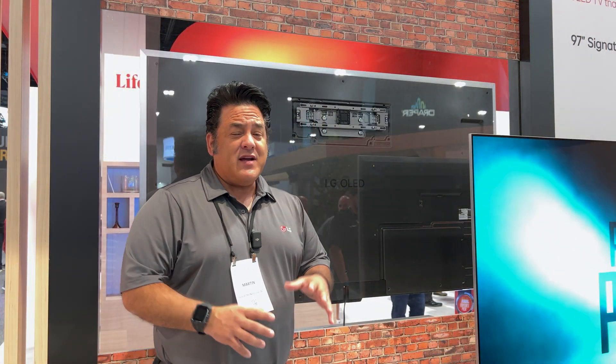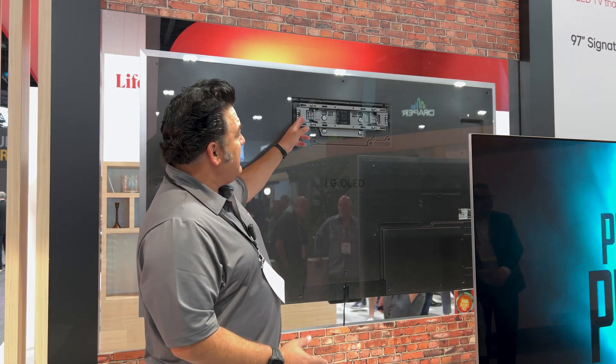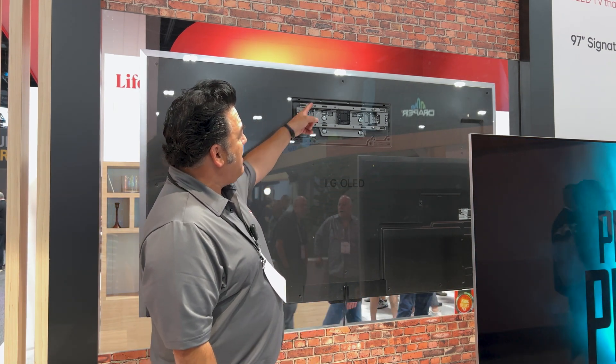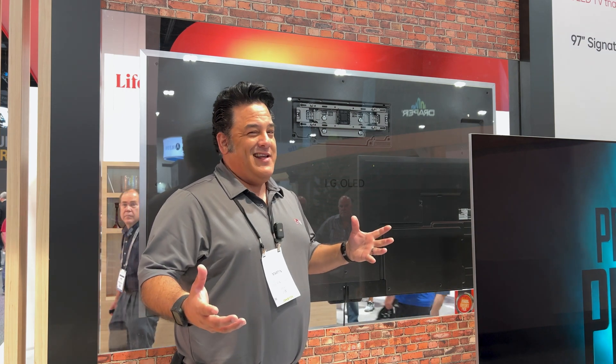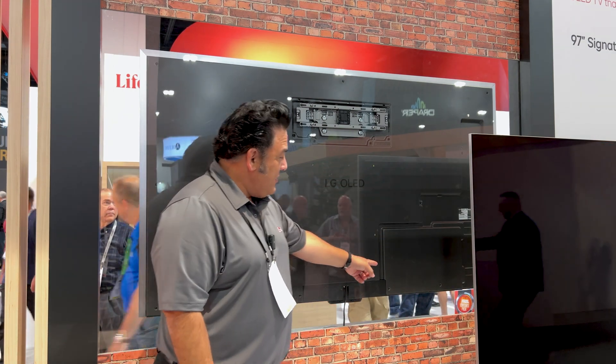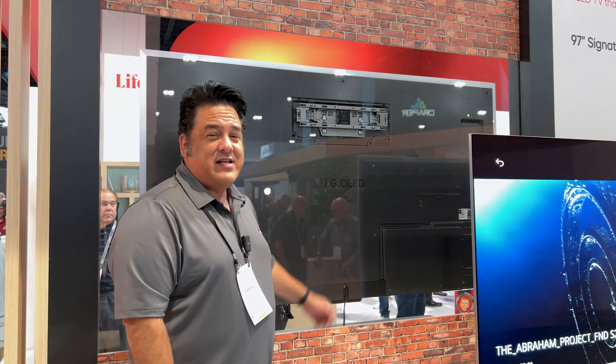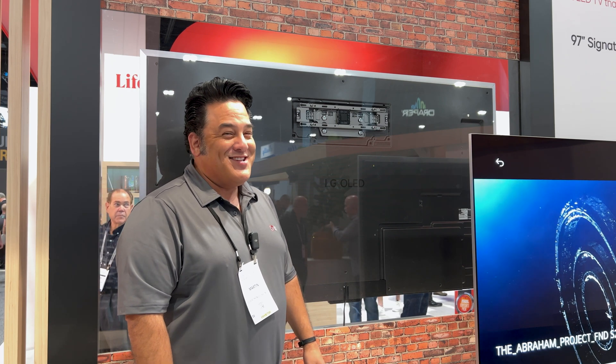The G3 and the M3 come with the mounts included in the box. They use the same mounts for the 77 and 83 inch. Four screws and it's done — hung on the wall and ready to rock. You can see the channels here for the G-Series. And for the M-Series on the wall, all you need is the one power cable.